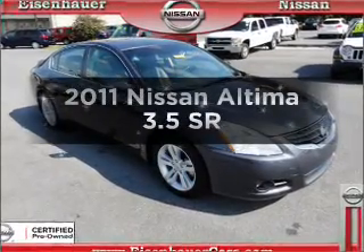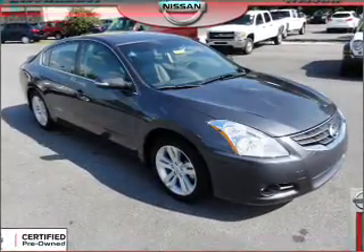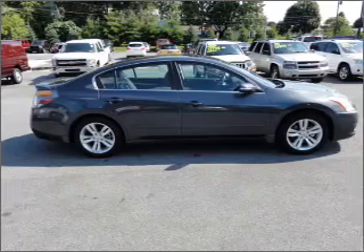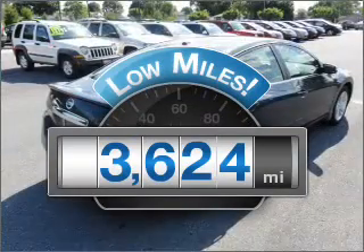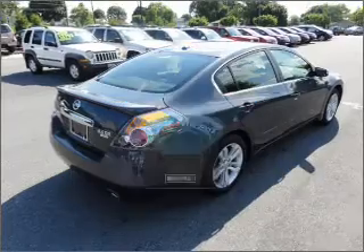Imagine yourself in this 2011 Nissan Altima. If you're looking for an automobile with great attributes, look no further. With low miles, this automobile will take you far and get you where you want to go.